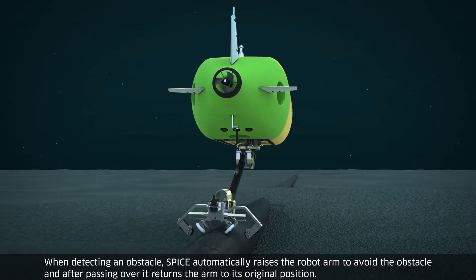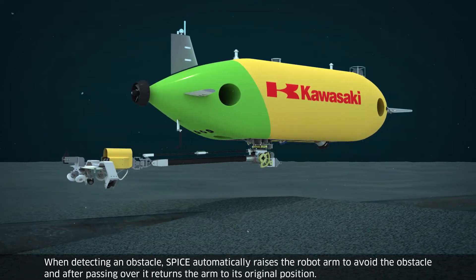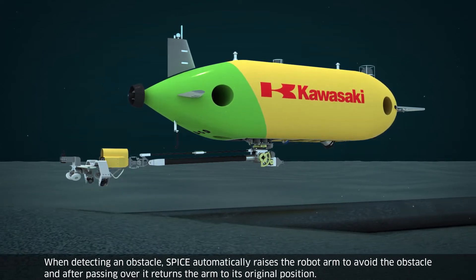When detecting an obstacle, SPICE automatically raises the robot arm to avoid the obstacle, and after passing over it, returns the arm to its original position.